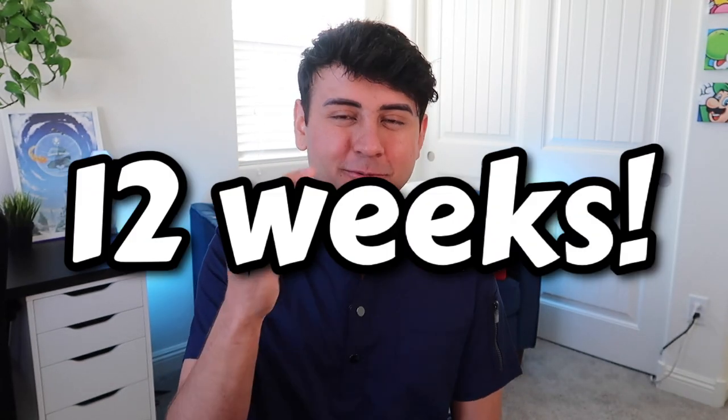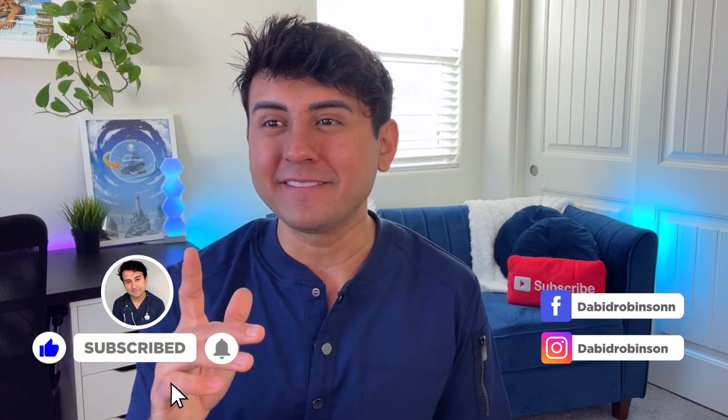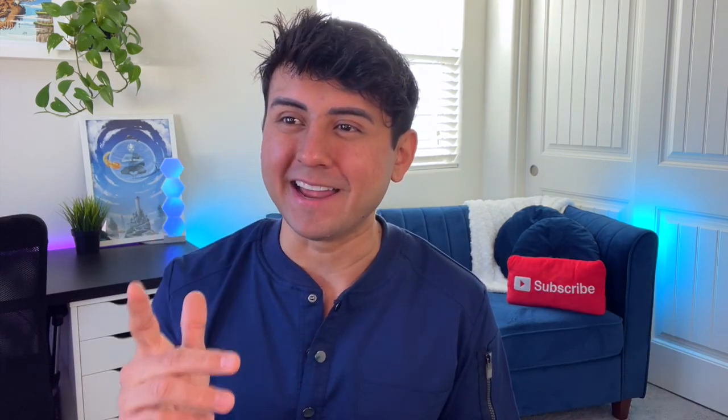I say 'us' because I've been a preceptor for three new grads myself, each getting 12 weeks. But before we get into the video, make sure you give this video a like and subscribe. I post two nursing-related videos a week here on Wednesdays and Sundays. Make sure you hit that notification bell — it really helps me out. But yeah, let's get straight into it.